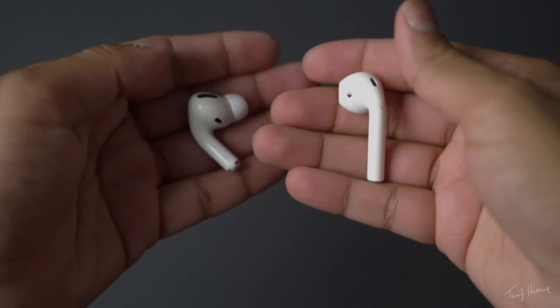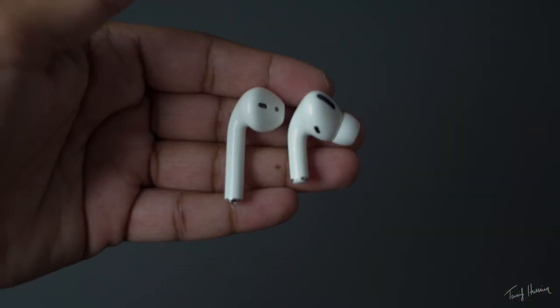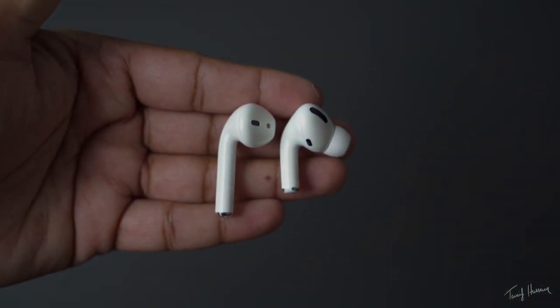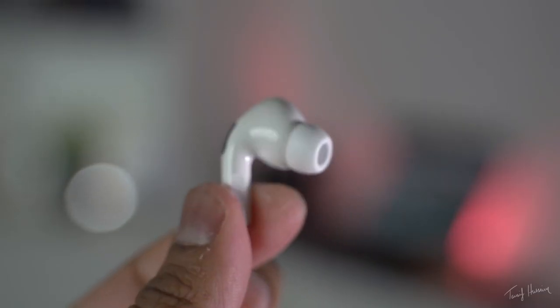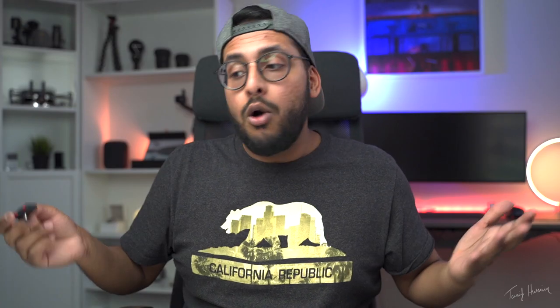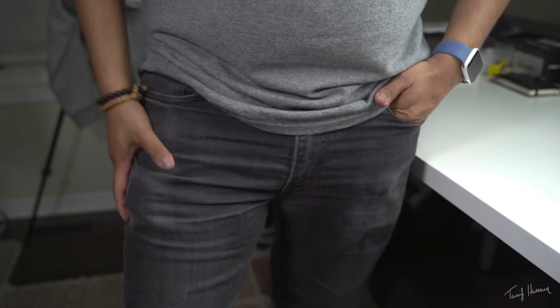Next up are AirPods. These guys are honestly my go-to headphones for anything and everything because they pair without any effort to the HomeSpot Bluetooth adapter. You just put in your AirPods, press the button on the HomeSpot, and your headphones are connected and you're good to go. I really like carrying the AirPods along with the Switch because they're just so easy to throw into a pocket and take with you, and you can use them with any device.